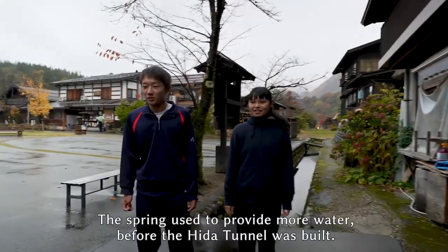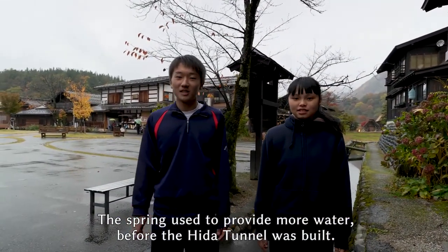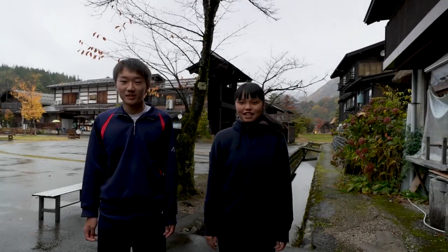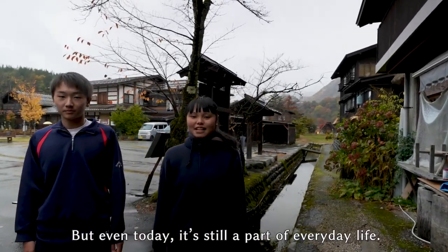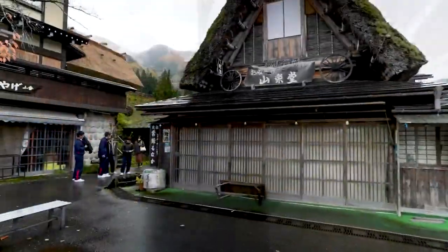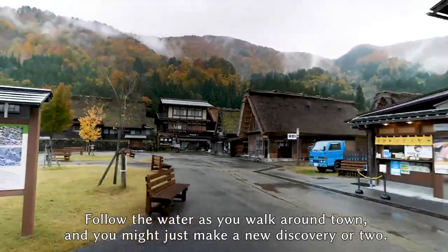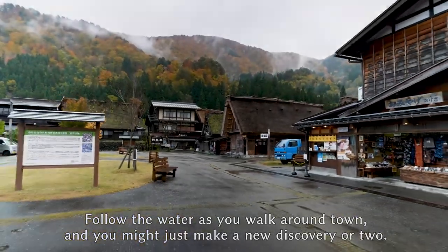The spring used to provide more water before the Hida Tunnel was built. But even today, it's still a part of everyday life. Follow the water as you walk around town and you might just make a new discovery or two. Thank you.